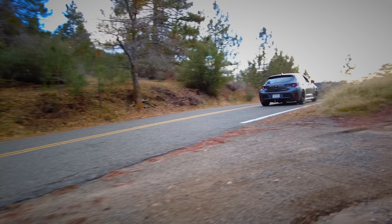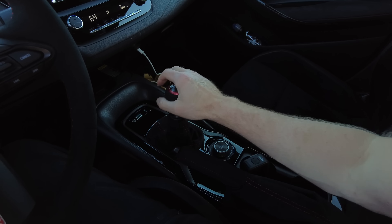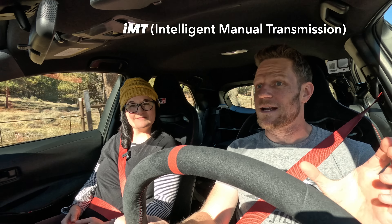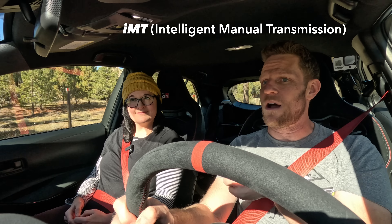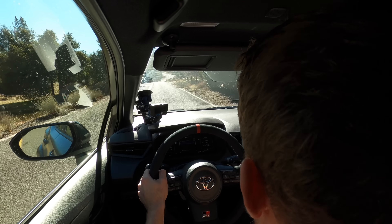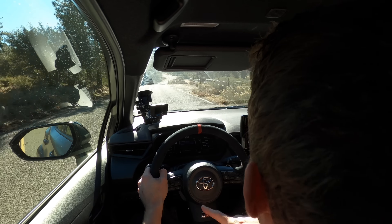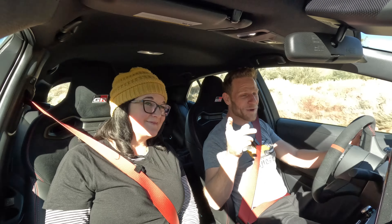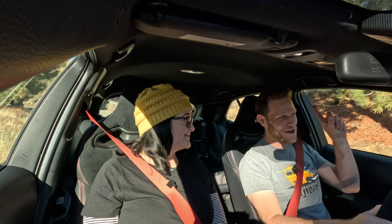Regarding the manual transmission, the throws are relatively nice and short. Maybe a little bit more effort going into gears than I prefer, but I did just break my hand so that might be affecting my perception. I do like the IMT function, which automatically revs the engine to match the downshift you go for. So when you're going from third to second, it'll automatically match the revs — which is good because where the pedals are positioned makes it very difficult to perform heel-toe downshifts.